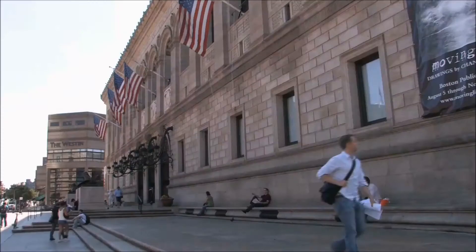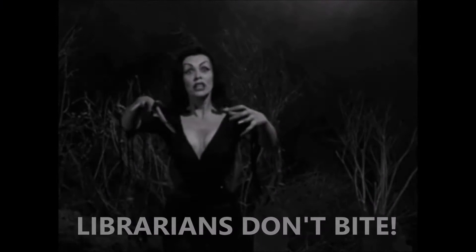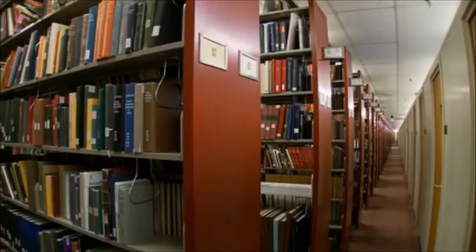You could call the librarian, or make a trip to the library. Actually, librarians don't bite. They can save you time and they're very helpful.